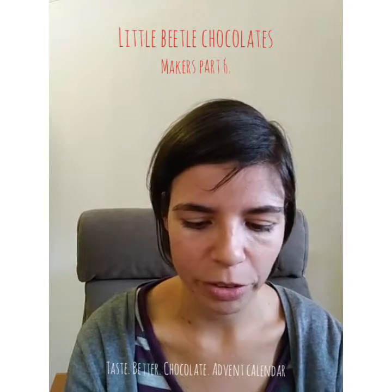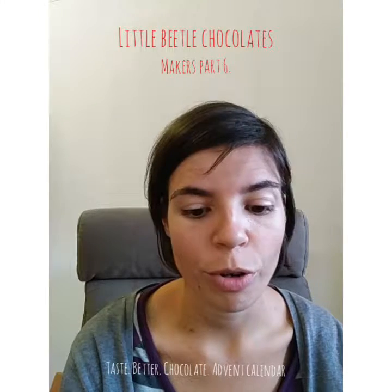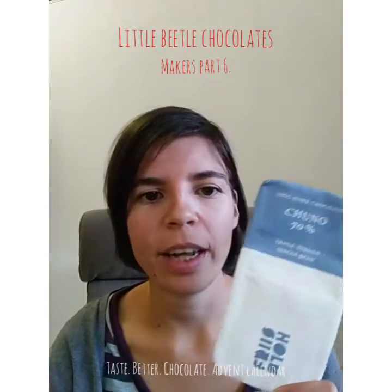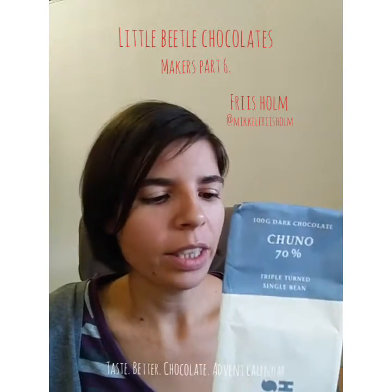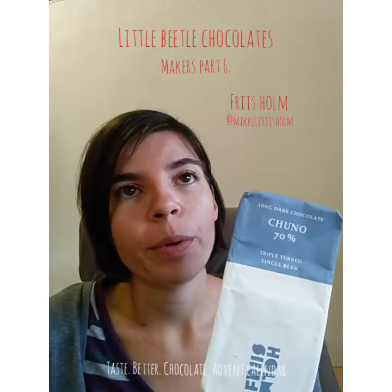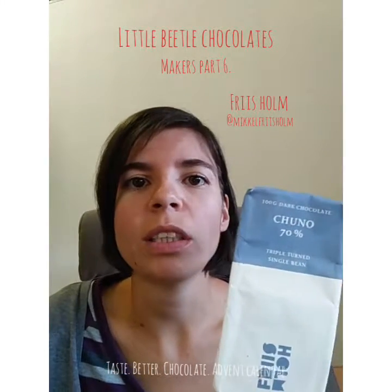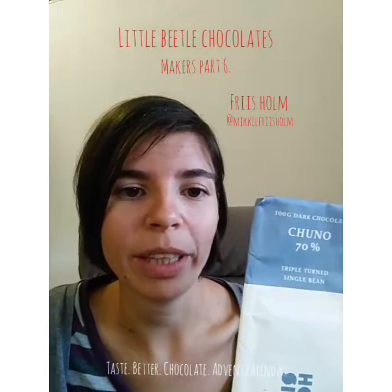I've got 3 European makers and one which is from almost at the end of the world. The first one for today is Mikkel Friesholm from Denmark. Mikkel is known for his range of bars made from Nicaraguan cacao, and he is one of the first — or only ones — who is concentrating on the different fermentation methods.